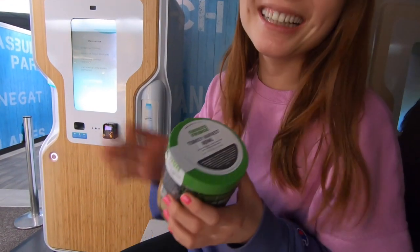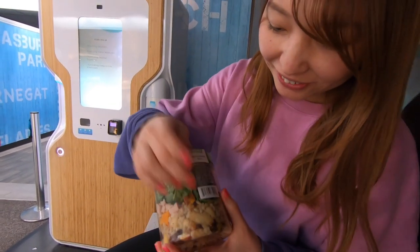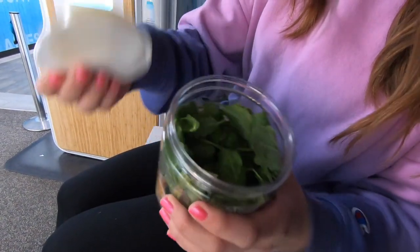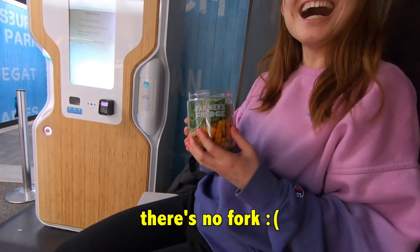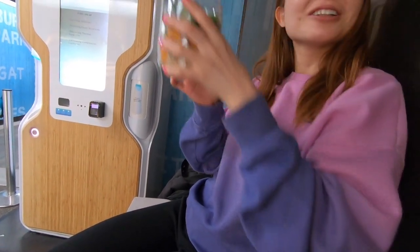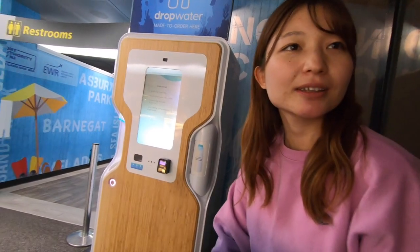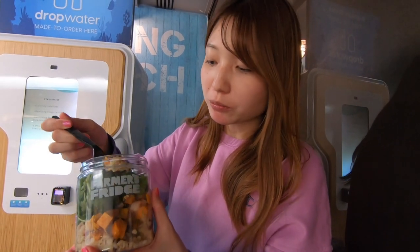Hatsumi is opening the vending machine salad. Opening it up — oh, there's paper! It's dressing. Okay, but there's no fork included. Hmm, there's no fork — how do we eat? Maybe I can ask at the convenience store. It's called Farmer's Fridge — it's a bottom, very good choice.